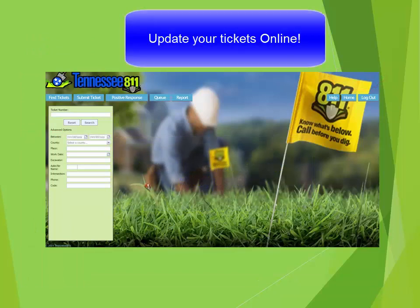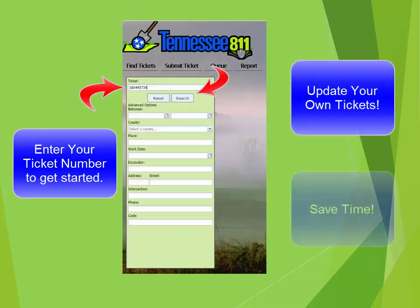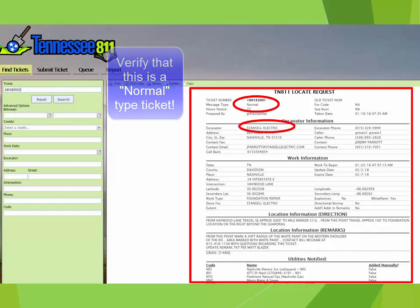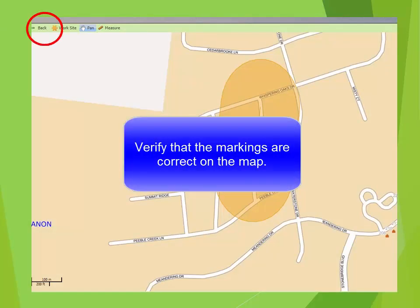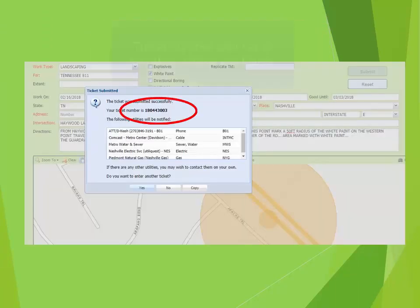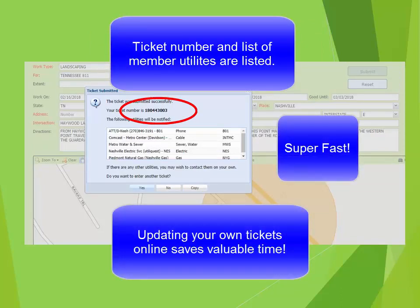Many people have discovered that updating their tickets online saves them valuable time. To update your tickets, you will go under Find Ticket. Enter your ticket number and hit Search. The ticket will appear on the right of the screen. Verify the company name to make sure that it is your ticket, verify that it is a normal type ticket, verify the address is the one you need remarked, and verify the mapping. Go back to the front of the ticket and select the Update button. This box will open up — type your name in here and hit OK. You immediately get a new ticket number with a new valid date and time. It is seriously fast and the way to update tickets, especially if you have a high volume of tickets to update.